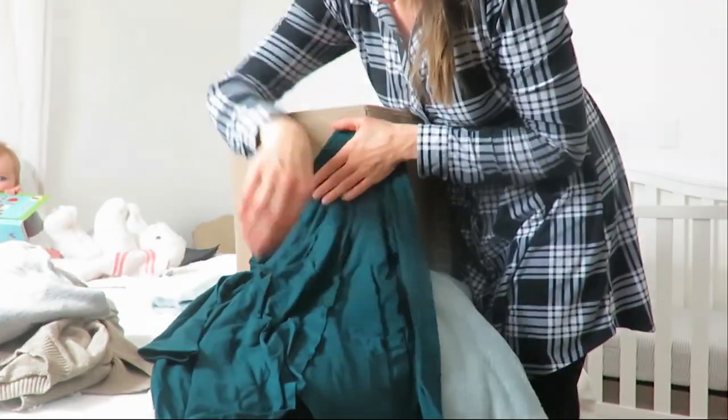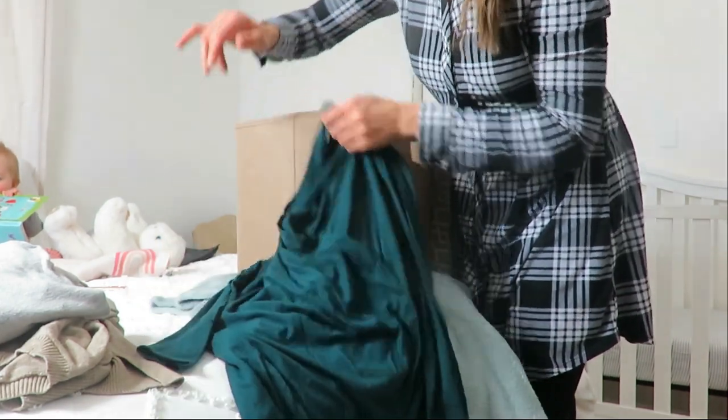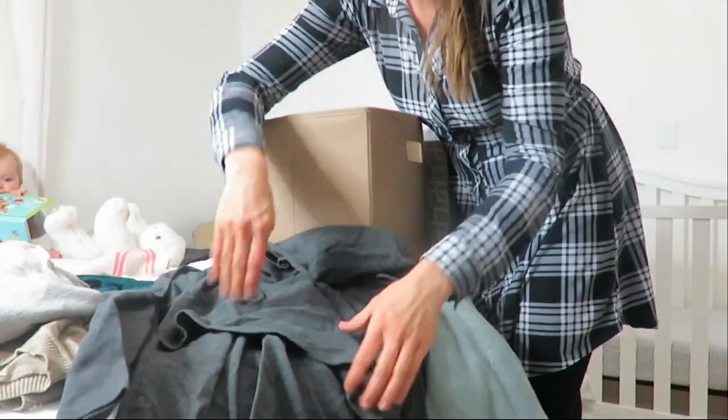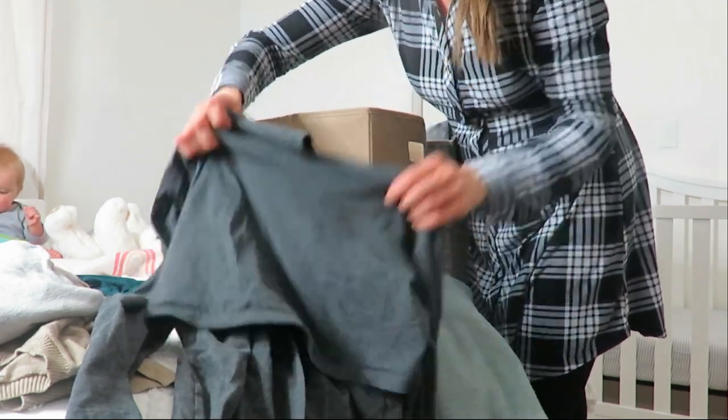Is this style even in for a nursing mom anymore — to have like the open front shirt? I actually found this one too that you lift up and it has the two holes right there. Is that even in anymore? I don't know.